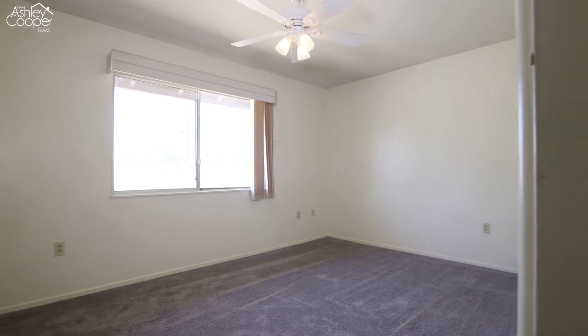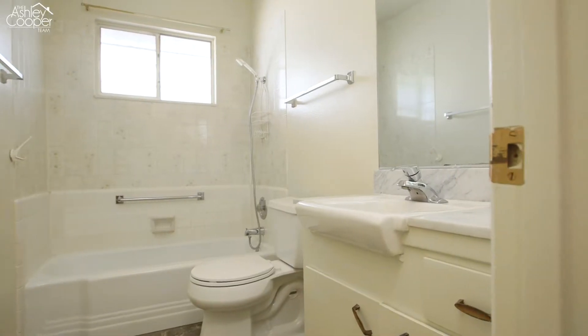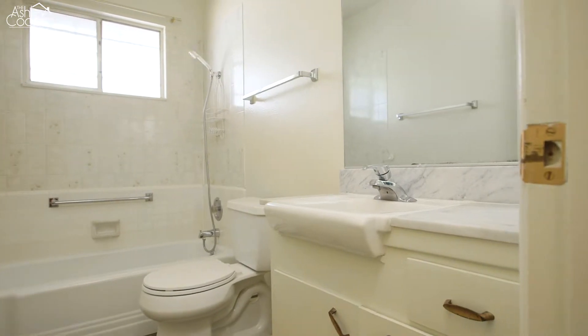A large secondary room is located at one end of the hallway. The secondary bathroom offers a spacious upgraded vanity and shower tub combination.